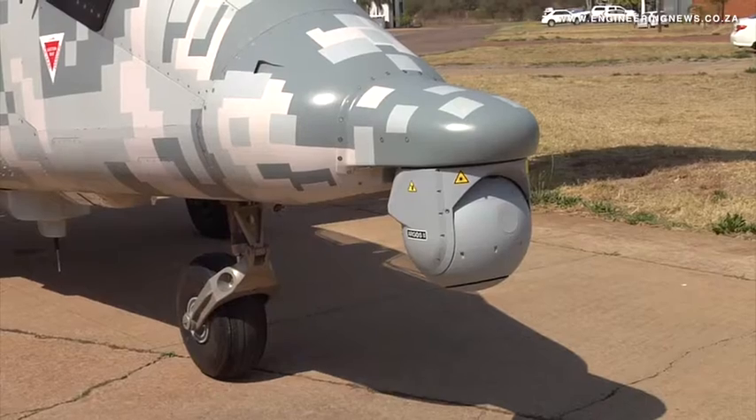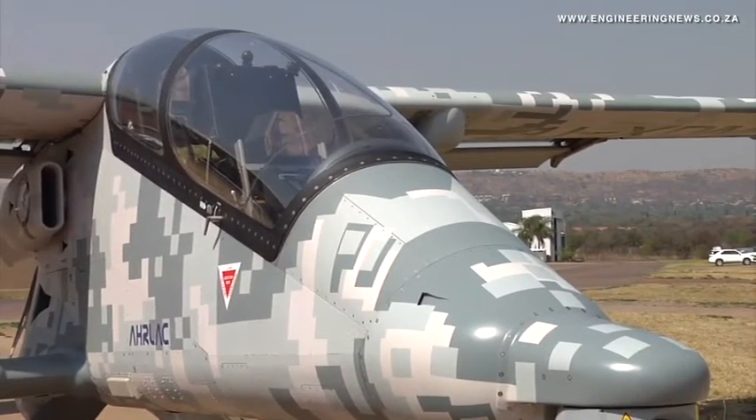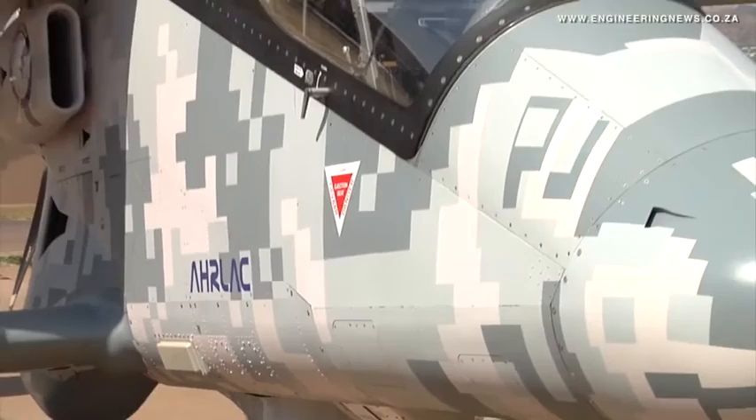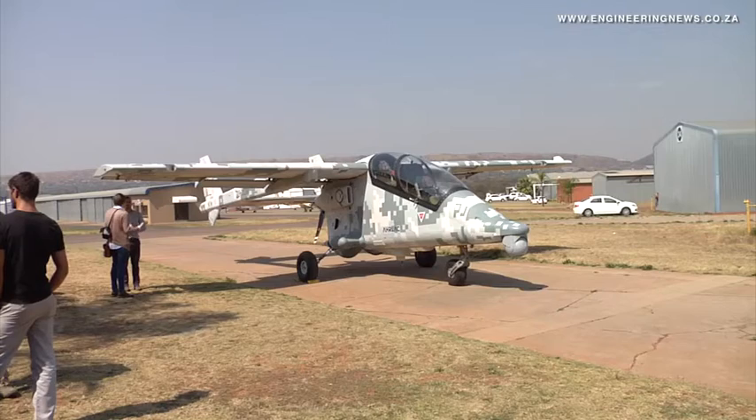I think we're boosting South African industry. We're flying many South African sensors — a proudly South African aircraft. It's a very unique aircraft in reconnaissance, intelligence gathering, and surveillance, and it can be armed as well. So it's an all-rounded aircraft.